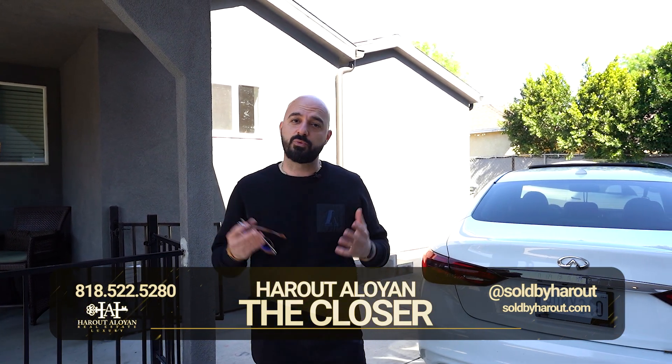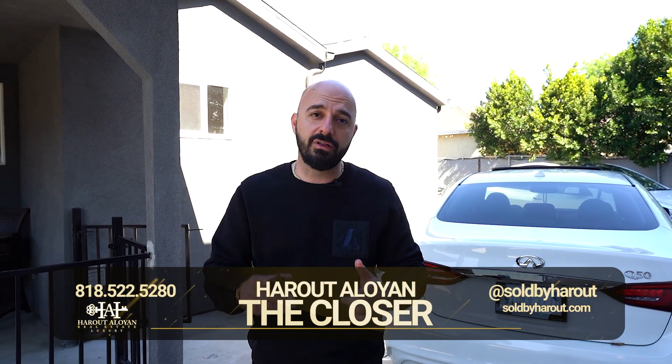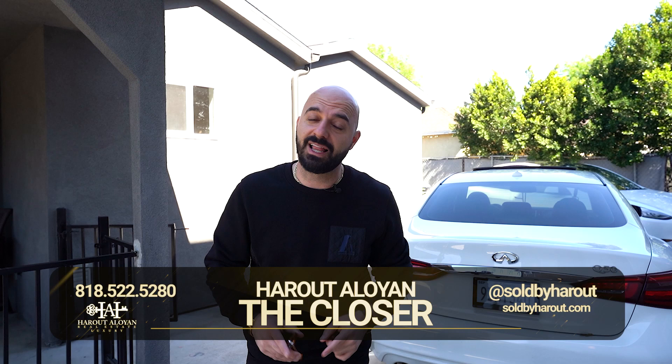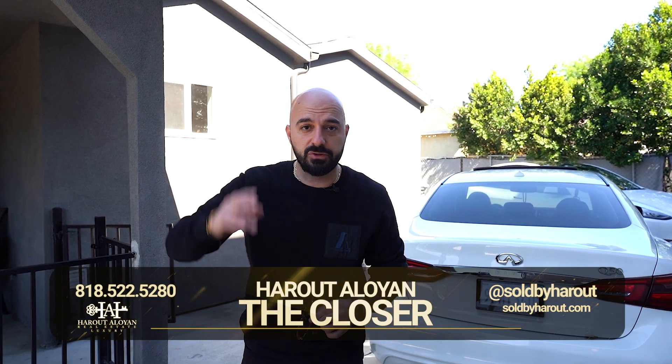My name is Harut DeLoyan. There's a reason why they call me the closer. Give me a call — I would love to bring your business. Stay tuned, I've got a lot of amazing properties coming up.